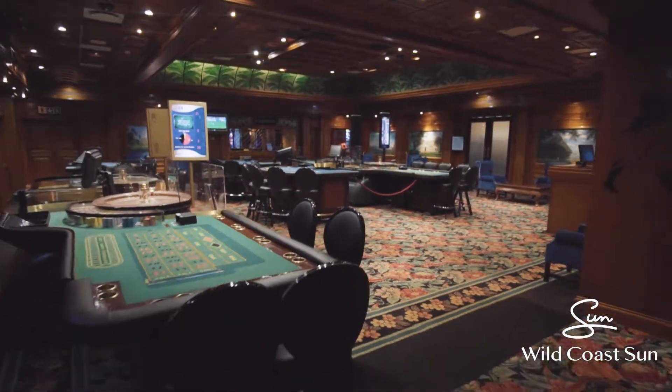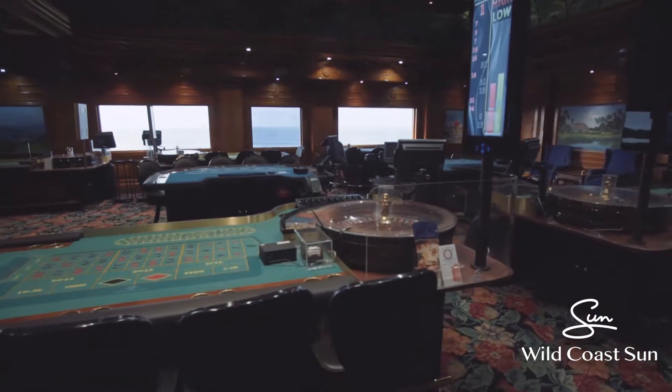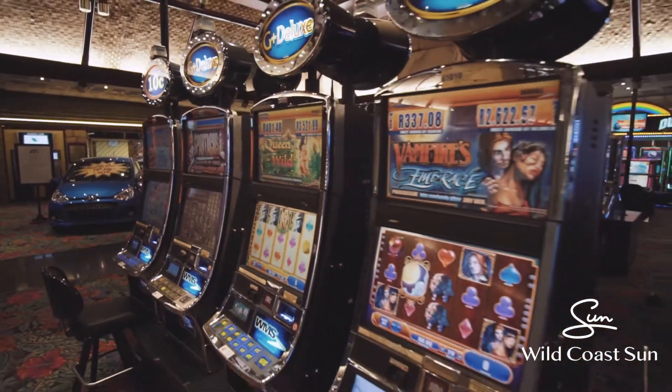We run a lot of promotions for MVG members where you use points for promotions. We've got kiosks where people get tickets for our draws. We do a lot of promotions on the floor — in fact we do one every day.